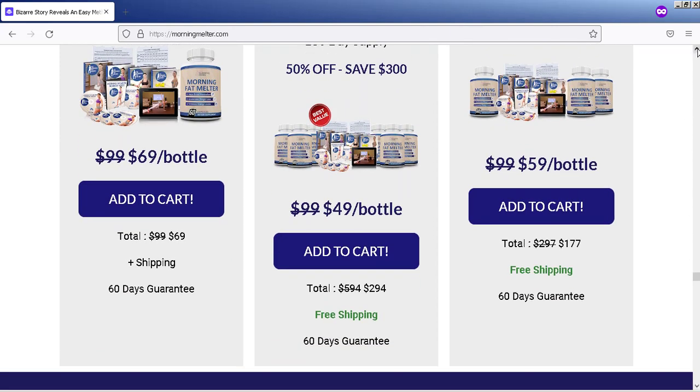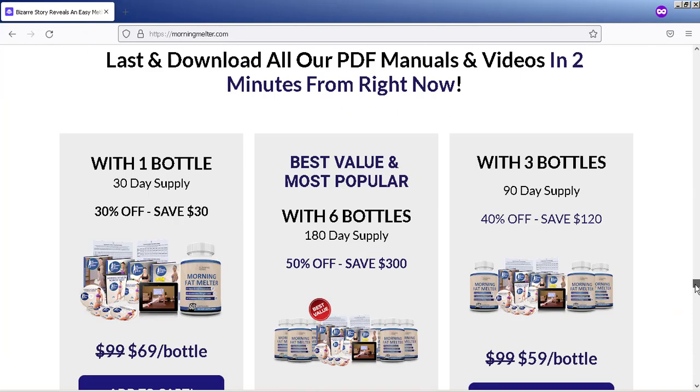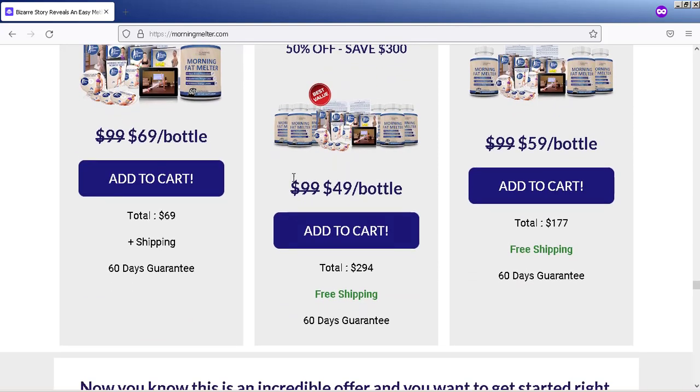So how should you use Morning Fat Melter? This is also very important to know. You should take 2 capsules daily. Keep this in mind when using this product. Any other questions you can check on the official website I left below this video in the description.